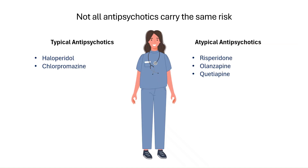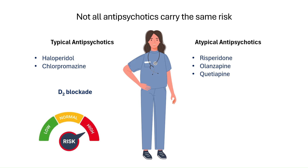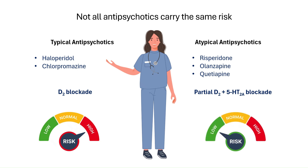Not all antipsychotics carry the same risk for extrapyramidal symptoms. Typical antipsychotics, such as haloperidol and chlorpromazine, have strong D2 receptor-blocking activity, making them effective but also more likely to cause EPS. Atypical, or second-generation antipsychotics, like risperidone, olanzapine, or quetiapine, have weaker D2 receptor binding and also block serotonin 5-HT2A receptors. This helps balance dopamine activity, especially in the nigrostriatal pathway, thus reducing the risk of movement side effects.